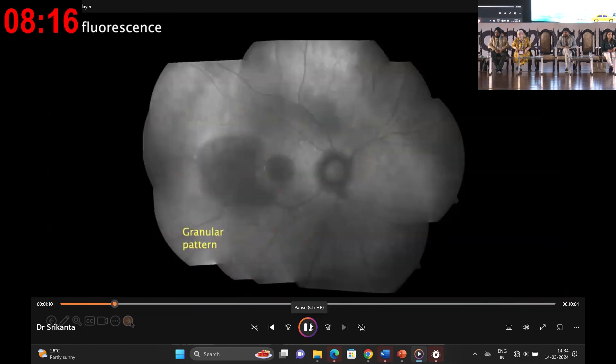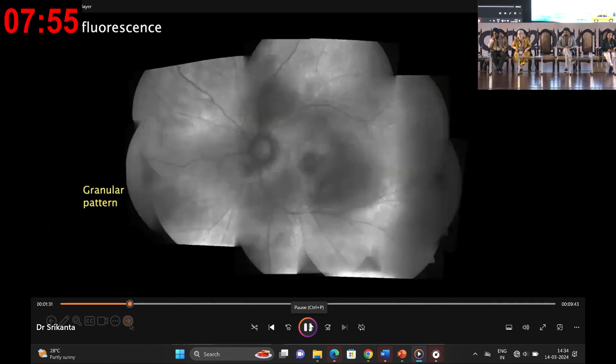The autofluorescence imaging painted a symmetrical picture exhibiting fine granular hyperautofluorescence interspersed with hypoautofluorescence in bilateral eyes. The granular pattern of autofluorescence is more pronounced just outside the arcade, mostly confined to the posterior pole. A similar picture was observed in the left eye.